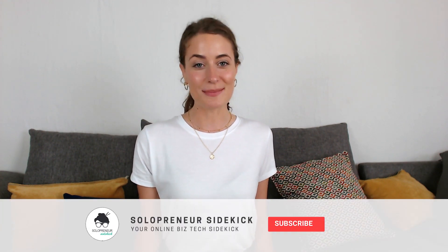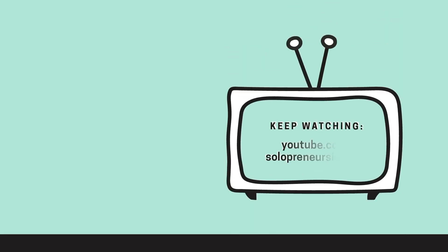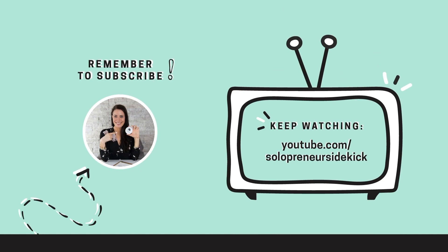I hope that you found this video helpful. Comment below and let me know what your biggest Squarespace question is, and I will be sure to answer it. Thank you so much for watching. If you like this video, let me know by giving it a thumbs up, share it out, and don't forget to hit subscribe. Bye!